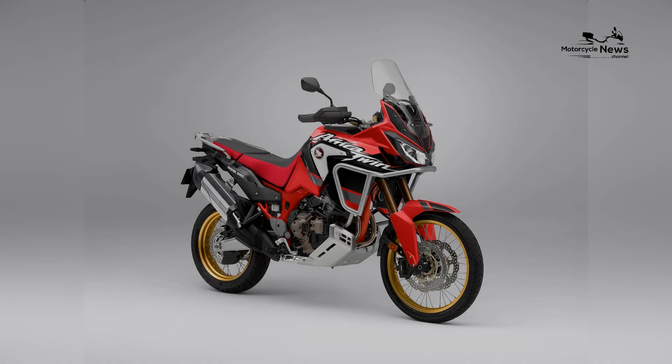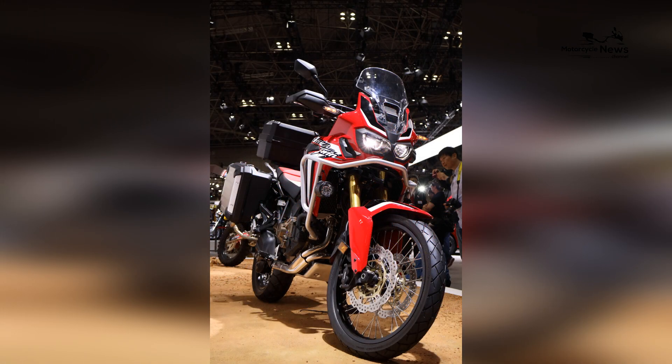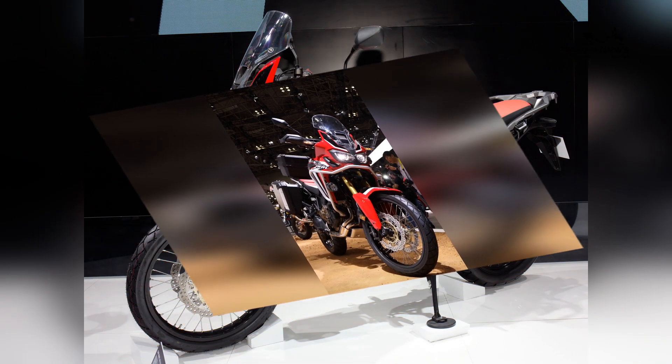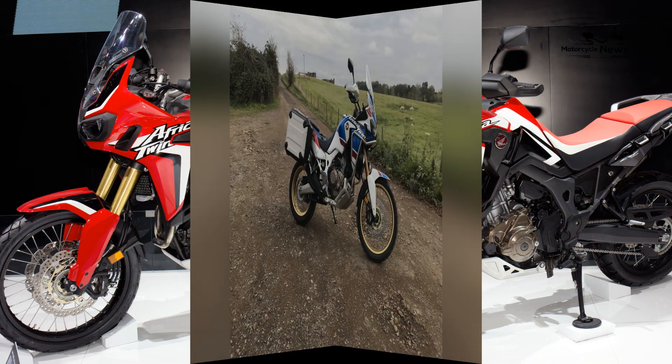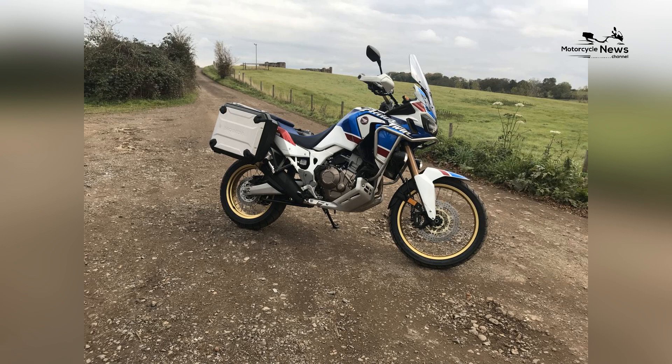The bike offers a comfortable and ergonomic riding experience, with a plush seat, wide handlebars, and an upright riding posture. It is designed to optimize rider comfort and control, whether on city streets or challenging off-road paths.